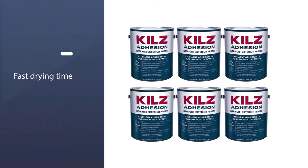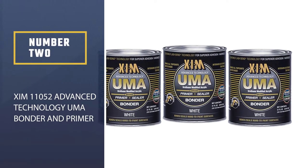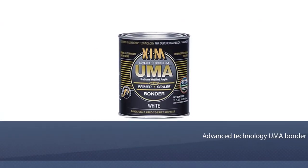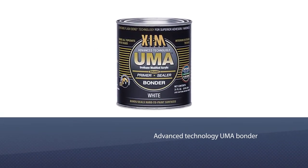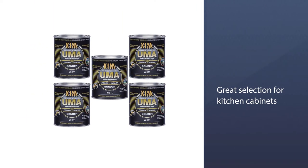It covers approximately 300 square feet per gallon. Number two: XIM 11052 Advanced Technology UMA Bonder and Primer. The XIM Advanced Technology UMA Bonder and Primer is also a great selection for kitchen cabinets and is the most unique one in this list.